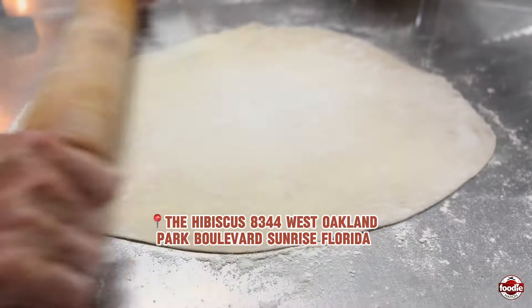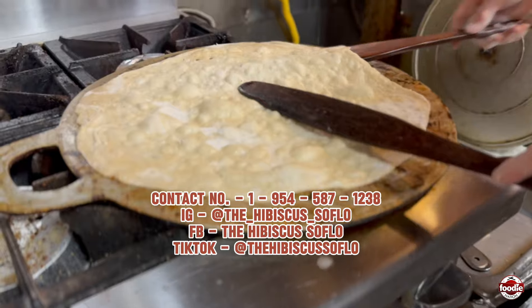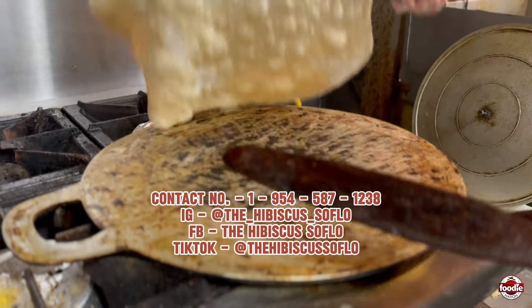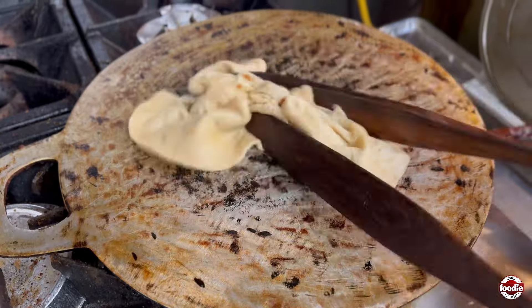We're located at 8344 West Oakland Park Boulevard in Sunrise, Florida. You can contact us at 954-587-1238. We're also on Instagram, Facebook, and TikTok — The Hibiscus SoFlo.